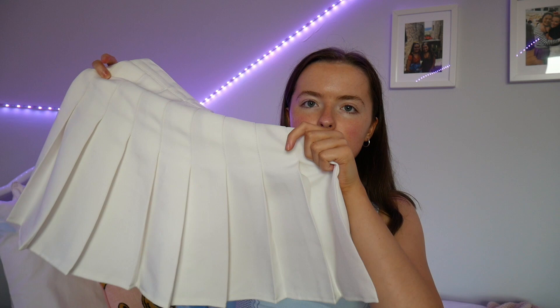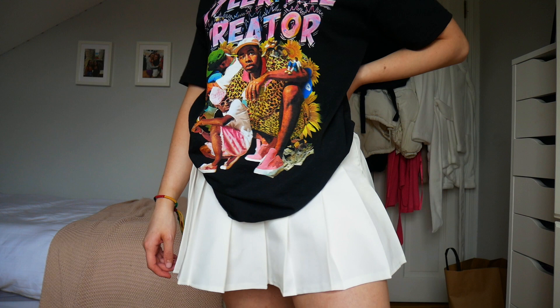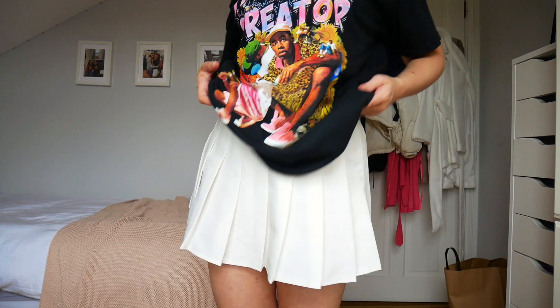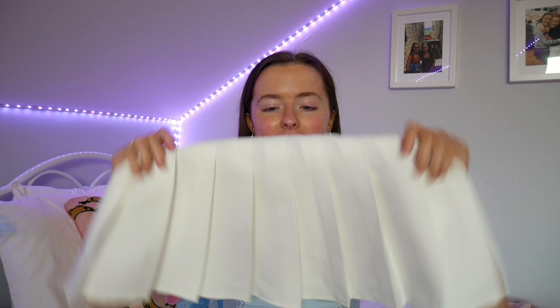In that same Depop order, I got this white tennis skirt. It is a bit big — I think it was from a vintage store. I'm just going to put another buttonhole, so it's fine. I got this for like 15 euro, and they're going for crazy prices right now. I bought this for when I can wear like sweatshirts over it, and like a little white polo underneath. I'm loving that. Absolutely obsessed with this. Depop is the place to go.